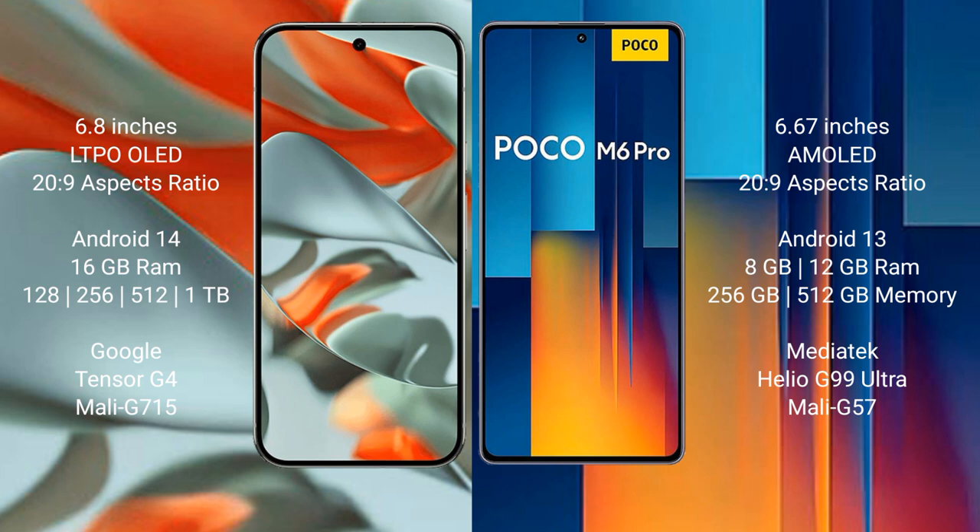The Google Pixel 9 Pro XL runs on the Android 14 operating system, while the Xiaomi Poco M6 Pro runs on Android 13. The Pixel 9 Pro XL comes with 16GB RAM and 256GB to 512GB internal storage, powered by the Google Tensor G4 processor.